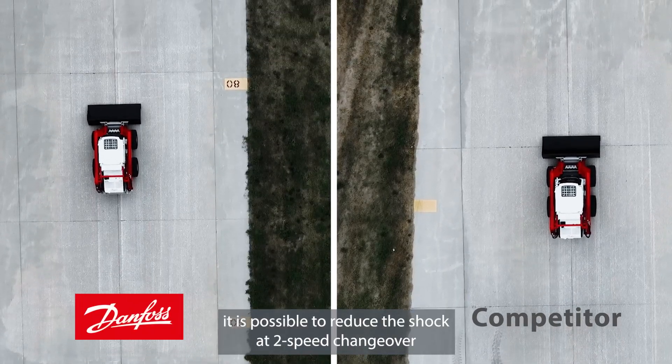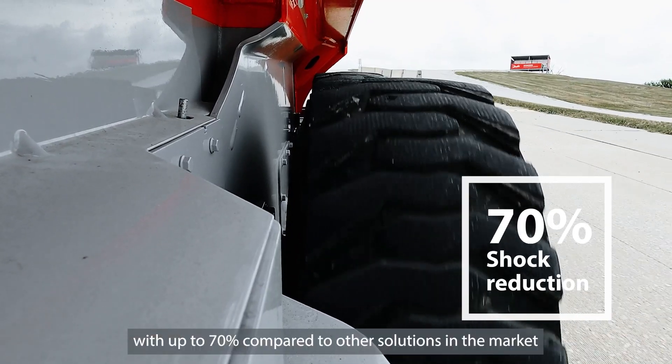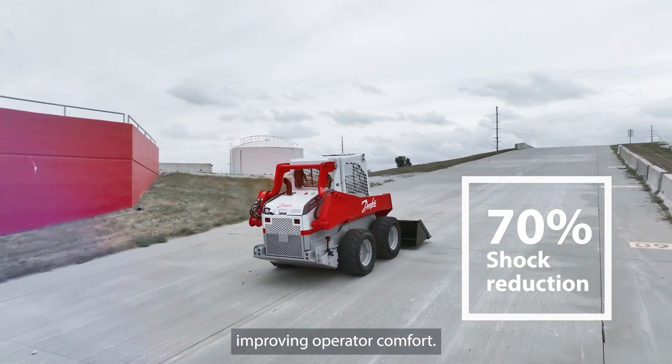With Thorx Motors, it is possible to reduce the shock at two-speed changeover by up to 70% compared to other solutions in the market, improving operator comfort.